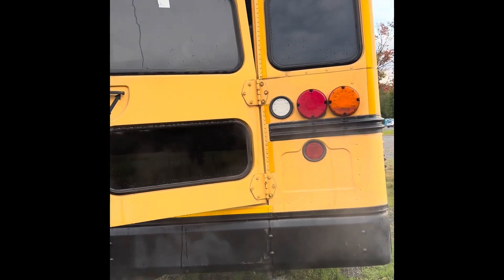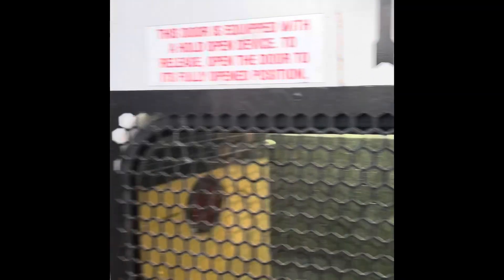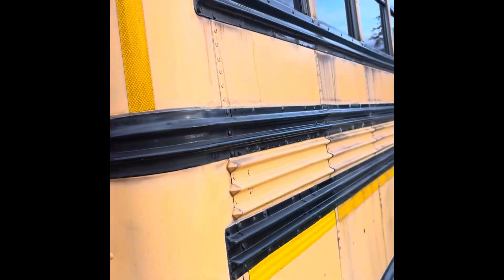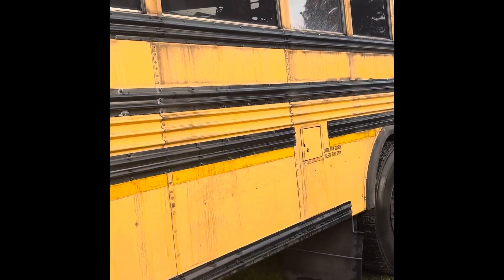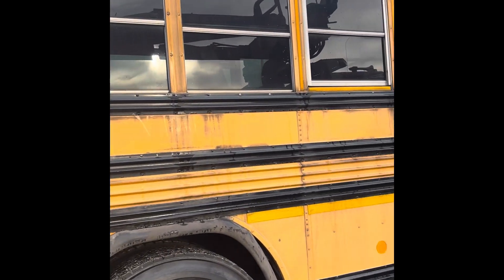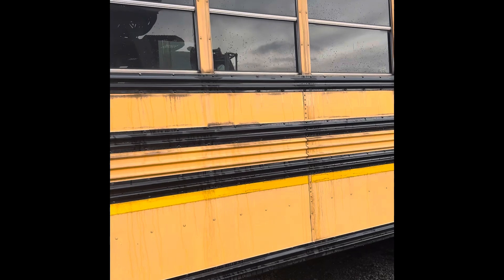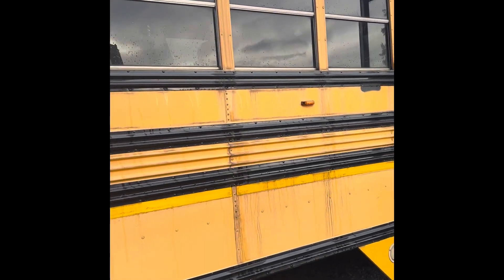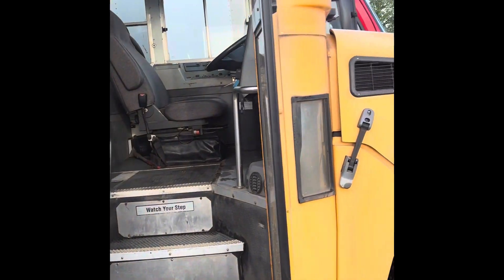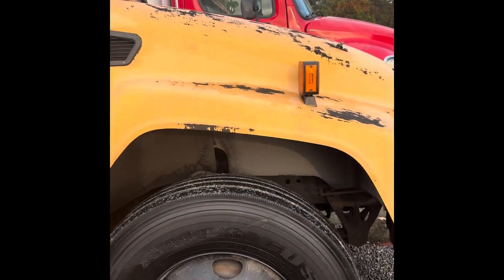Nice looking school bus. The back door opens up — I'll take you in there here in a second. It's got a latch on top, like a little metal strap and you gotta turn that little strap on top. Looks like it's got brand new front steer tires on it.